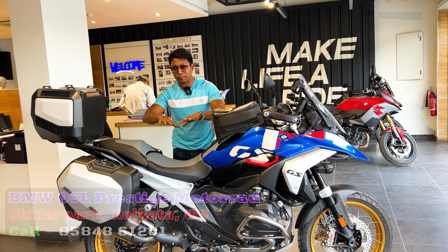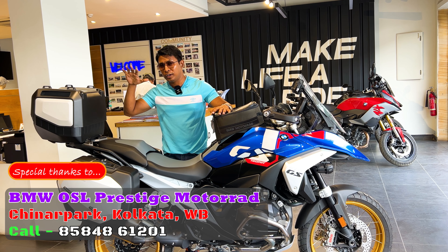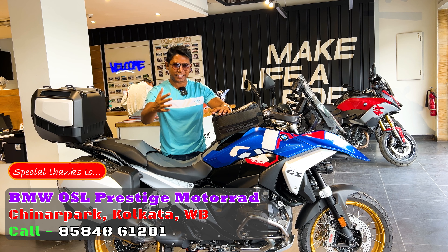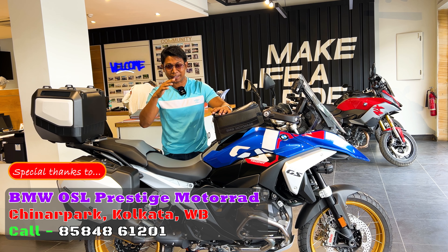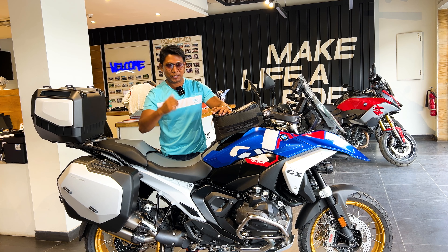This bike is full of setup. Leave aside the on-road price — this bike's accessories alone are up to 5 lakhs. We will tell you about the latest on-road price and the features this new bike offers.